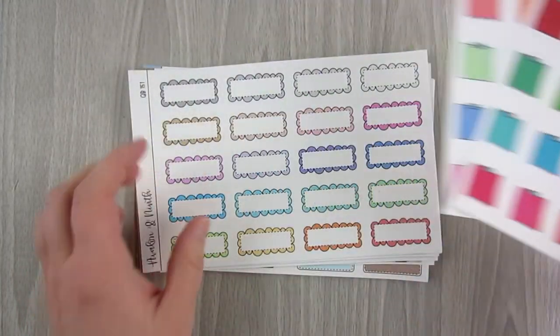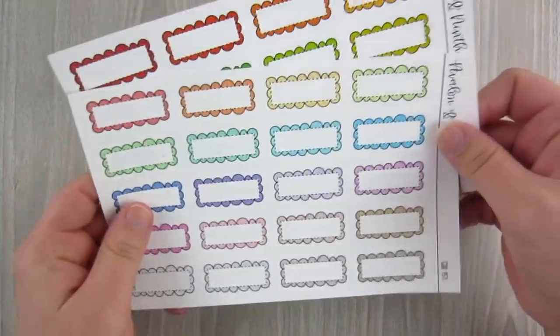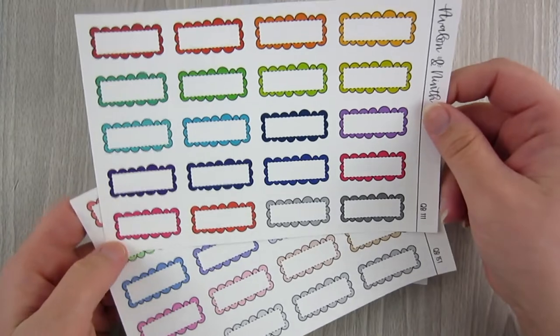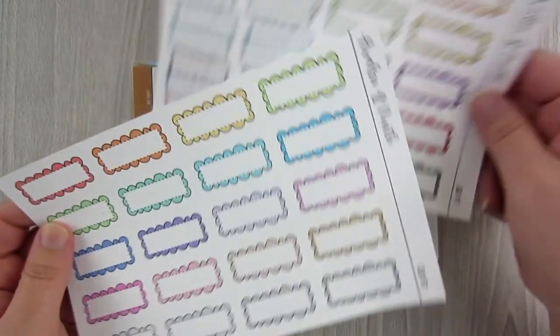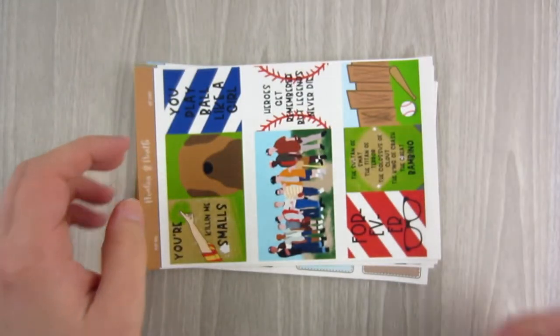I also picked up some functional sheets. I do subscribe to her functional subscription, but I wanted some extra scalloped boxes. I got one in the rainbow and one in the pastel — just a fun variety. I'm going all functional in my hourly so I need all the functional stickers.